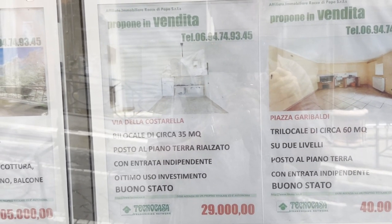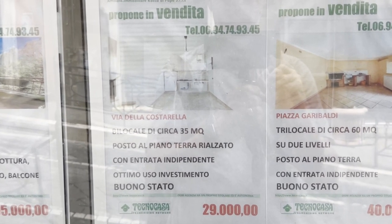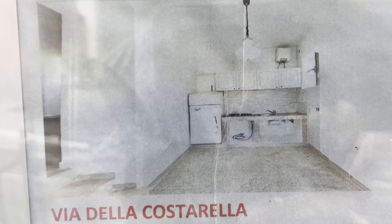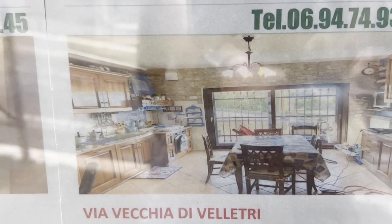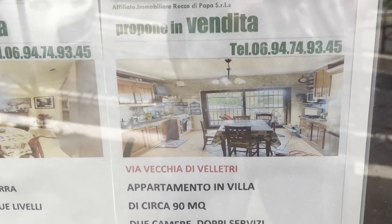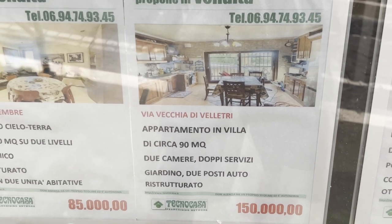So I'm sure everybody's heard about the dollar homes they're selling in Italy. Well, here you can buy one for $29,000, but it may not be big — it's 35 square meters, something like 400 square feet. Doesn't look like much, but hey, it's a start. Here's another one, much nicer looking. It's 90 square meters, over a thousand square feet, listed for $150,000. I think that's probably a better value. You pay a dollar, but then you're likely in an area very removed from everyone, and you're going to put in at least $100,000 or $200,000 to renovate it. So this is a good alternative.